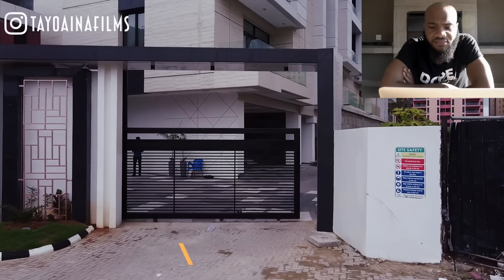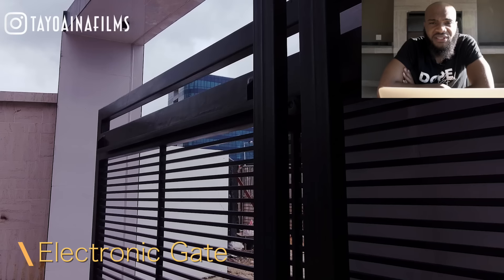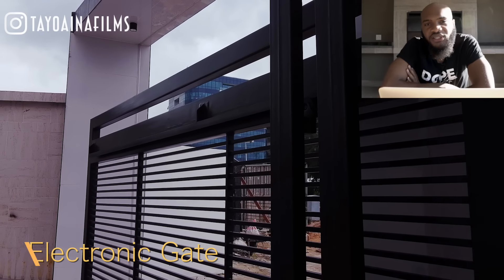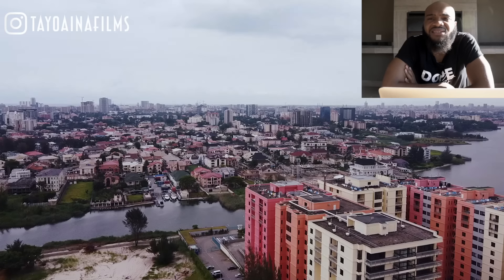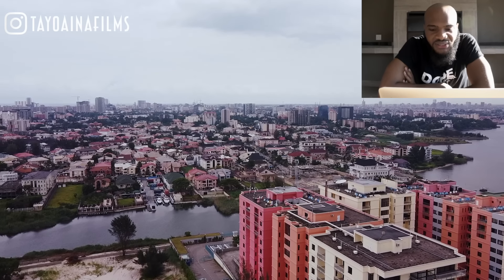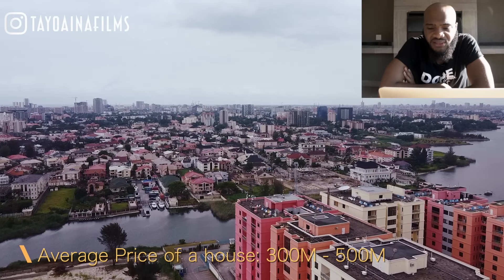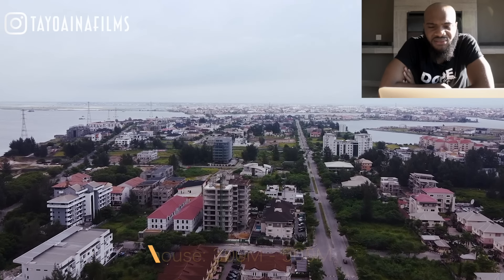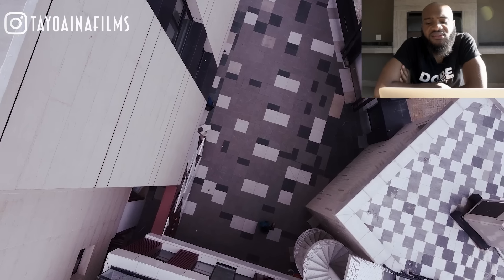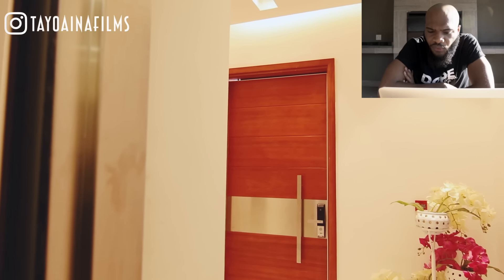There are automated gates — they open and close by themselves. Just click on the remote and the gate opens; no gateman needed. You can see the whole of the Lagos lagoon from here, and also some other smaller but still expensive houses nearby. The average pricing of properties in Banana Island is from 300 to 500 million. They also have a fire escape accessible in case of any mishap.